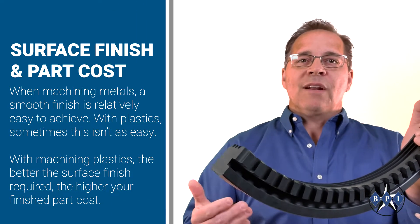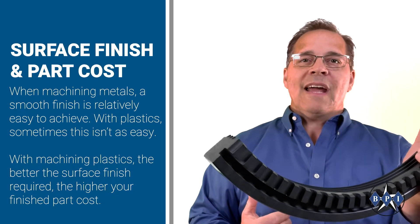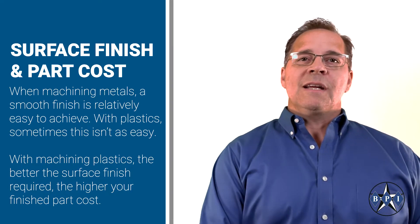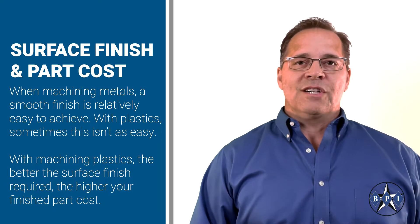When machining metals, a smooth finish is relatively easy to achieve. With plastics, sometimes this isn't as easy. With machining plastics, the better the surface finish required, the higher your finished part cost.